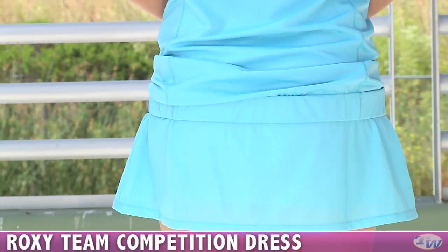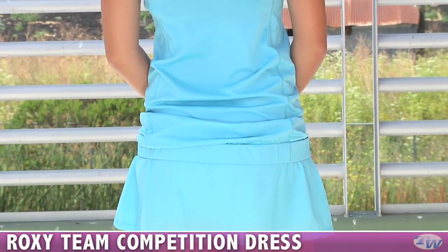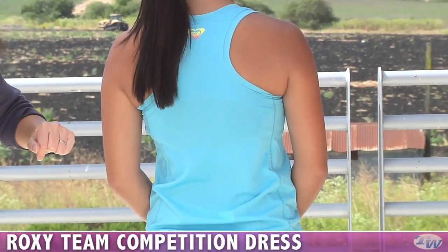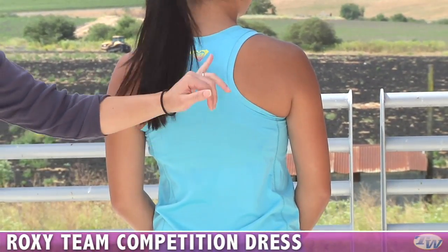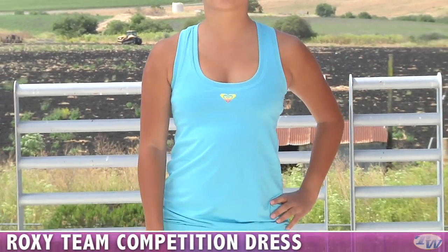As you see on the back, there's that bunching you can do at the waist. It has a racerback style with a Heat Transfer Roxy logo. And you can just see that mesh accent around the armhole. One last look at the front — this is the Team Roxy dress.